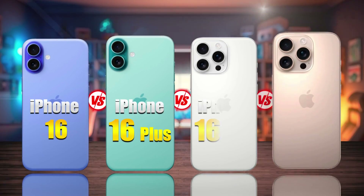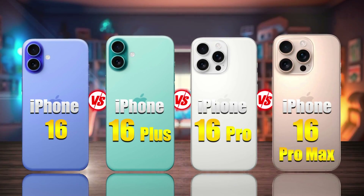Finally, here is the comparison of the iPhone 16 models. Let's get started!